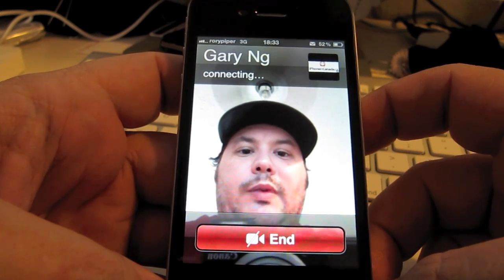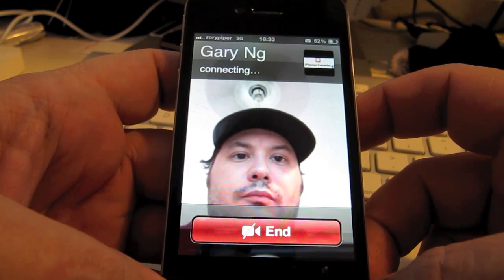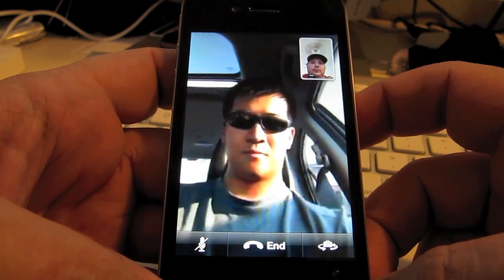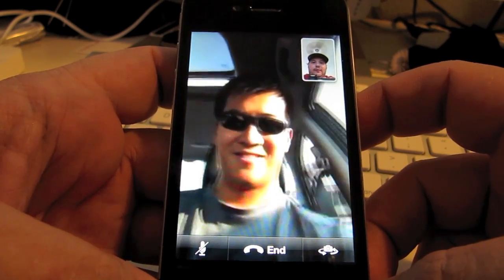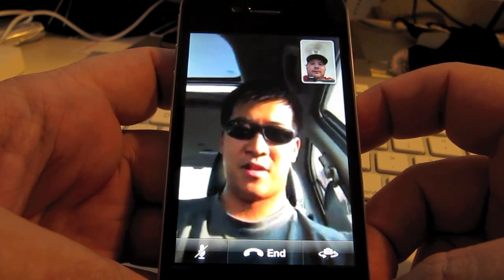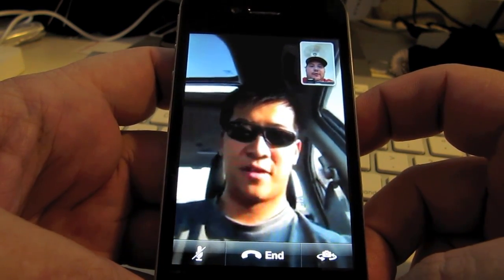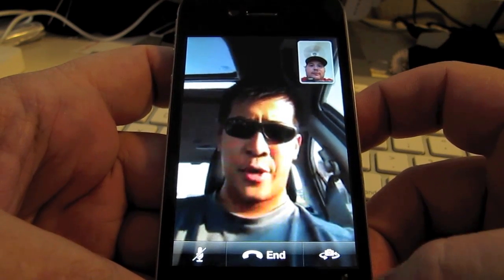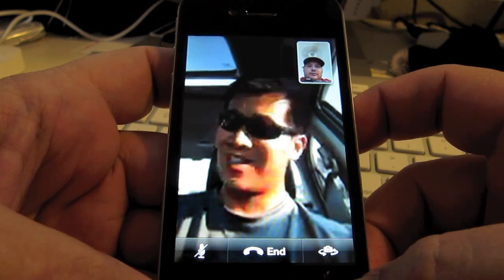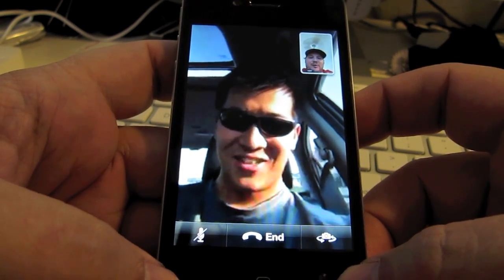Looks like it takes a little bit to connect. And there we go — we're talking to Gary from iPhoneinCanada. How are you doing? I'm doing well, Rory. How are you doing? I'm doing excellent. Video quality seems to be okay. Yeah, I would have called you earlier but I was driving, so I'm parked now — a lot safer. FaceTime while driving is probably not advised.